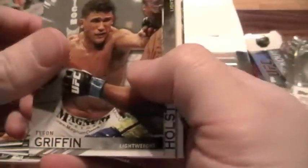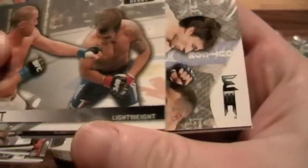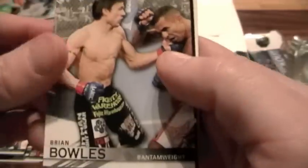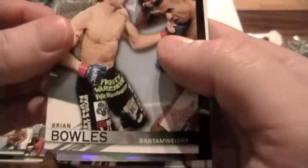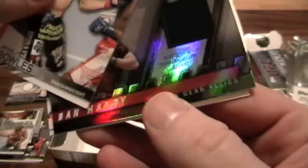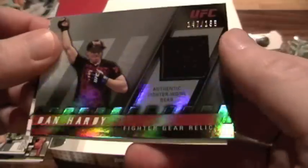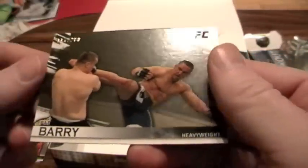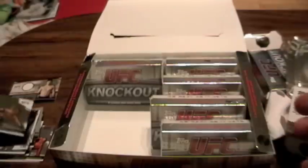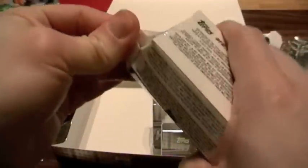Pack three: Tyson Griffin, UFC debut of Mark Holst, Brian Bowles — Bantamweight from the WEC — and fighter gear relics of Dan Hardy, numbered to 188, just a single. And Pat Berry, numbered to 288. We've got two relics and one auto so far.